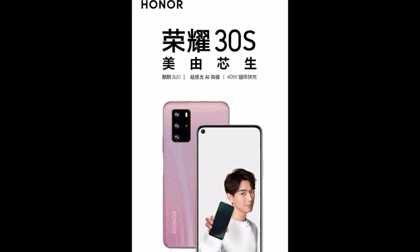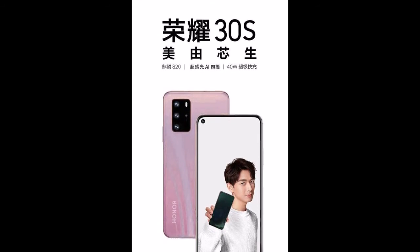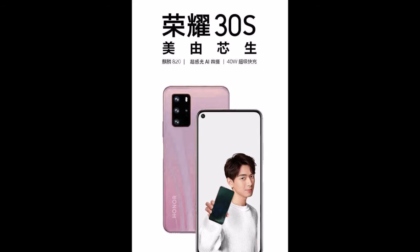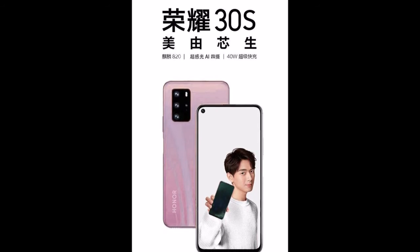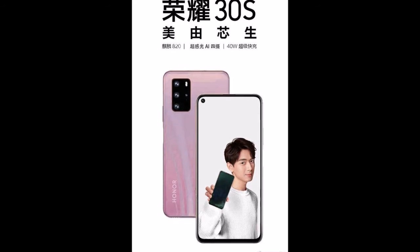According to new leaked renders, the Honor 30s will come in violet, blue, white, mint green, and orange color options. As revealed previously, Honor 30s will also come with 40W super-fast charging.